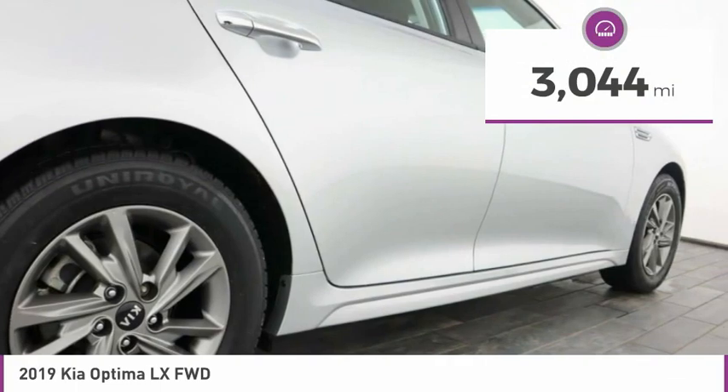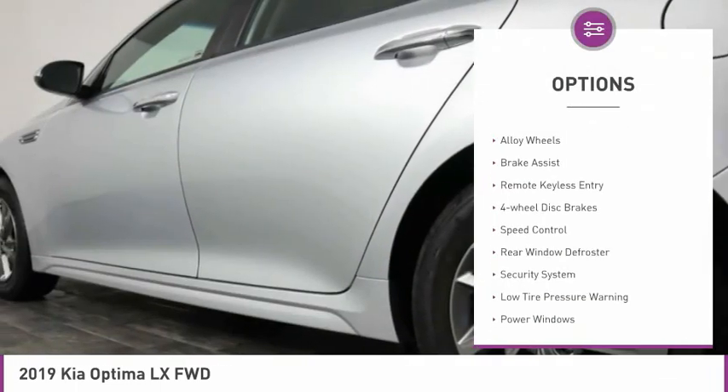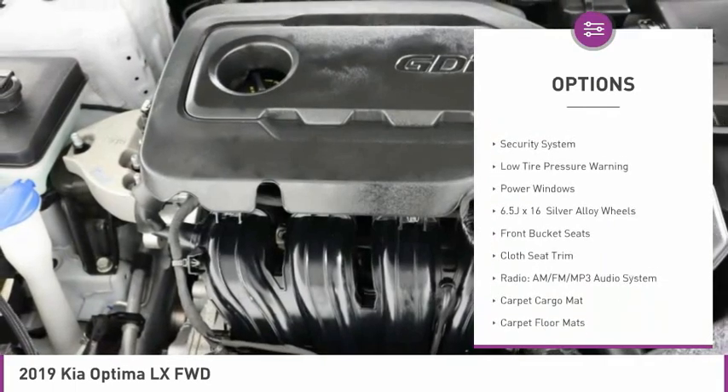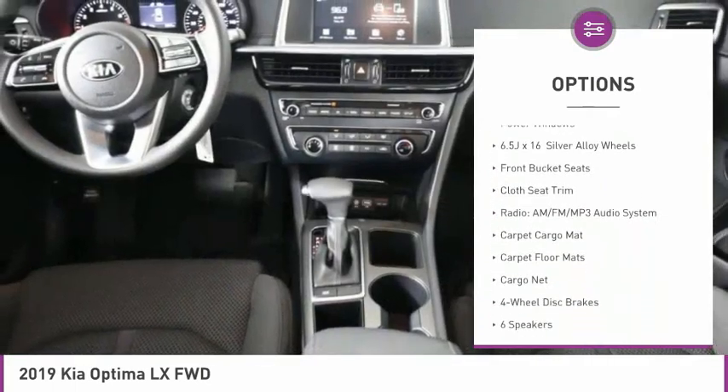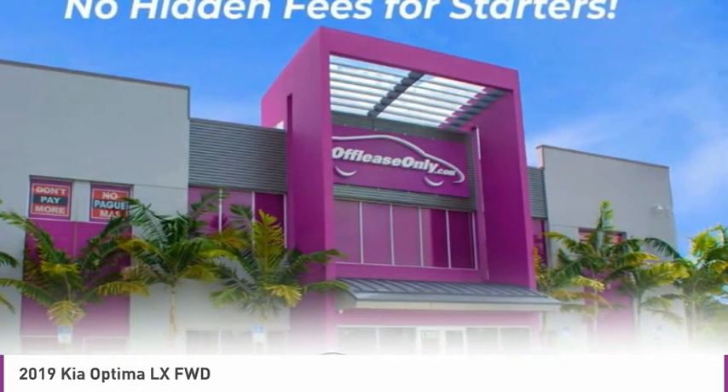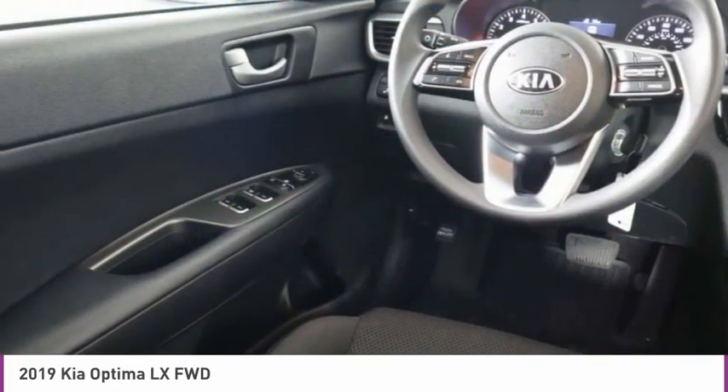Here are some of this vehicle's great options: electronic stability control, alloy wheels, brake assist, remote keyless entry, four-wheel disc brakes, speed control, rear window defroster, security system, low tire pressure warning, and power windows.